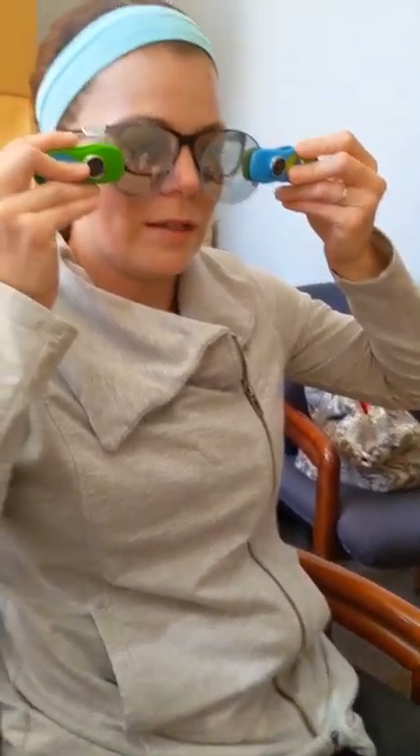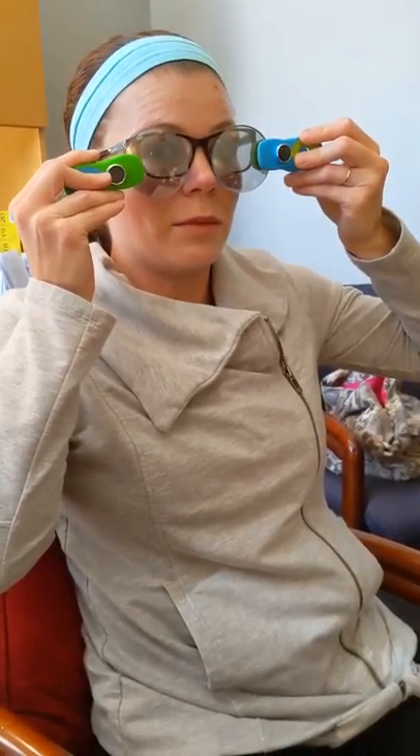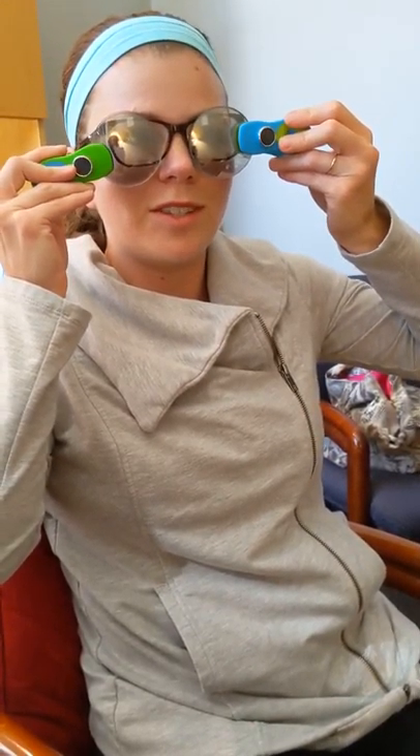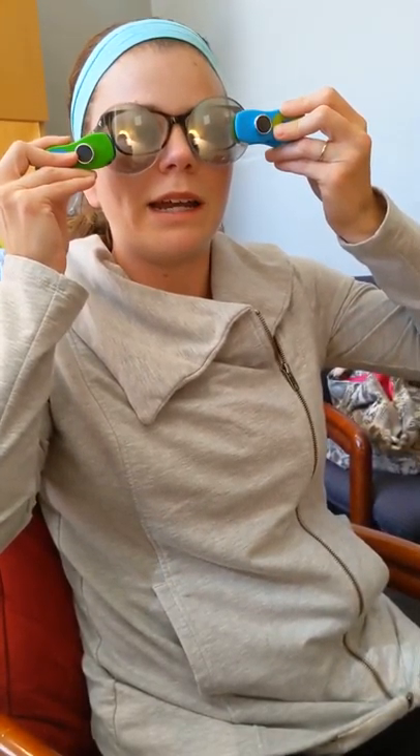Then we did another lens that helped with specifically the pixelation. It kind of helped with that, so I didn't have so much of these dots or static sort of sticking around, or it wasn't as distracting. Nothing ever took it away completely, but I would say it became less loud as a visual distraction.